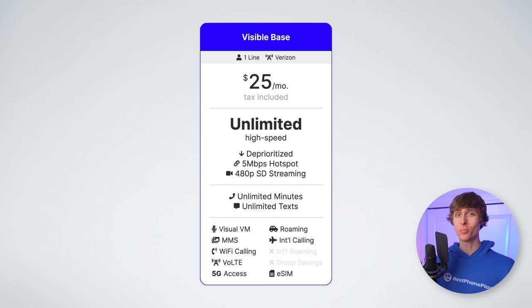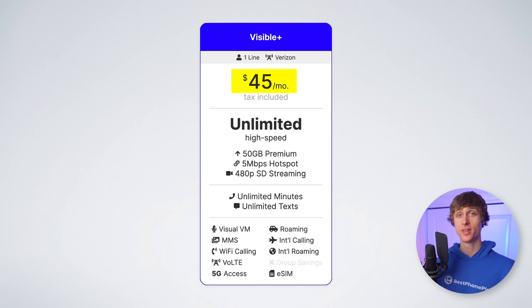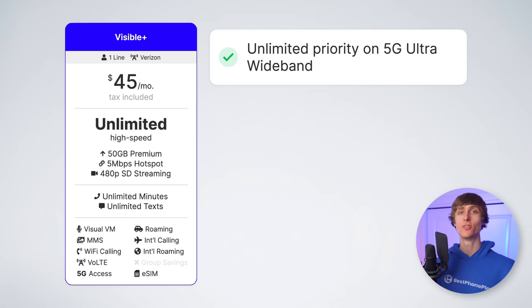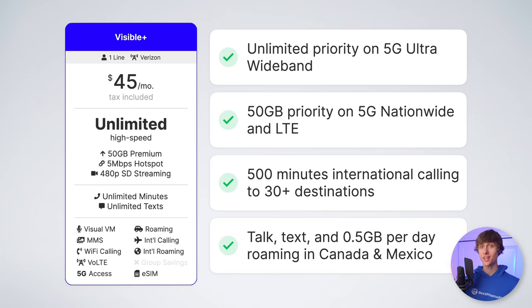But what if you did want a plan with priority data? For that, we have plan number six, the best priority unlimited plan, and that is Visible Plus. This increases the price to $45 per month, but you get some nice premium features. You get unlimited priority data when connected to Verizon 5G Ultra Wideband, and 50 gigabytes of priority data on Verizon 5G Nationwide or LTE. You also get up to 4K video streaming, 500 minutes of free international calling to over 30 supported destinations, and unlimited talk, text, and half a gigabyte of high-speed data per day when roaming in Canada and Mexico. You continue to get unlimited hotspot data with speeds at five megabits per second.